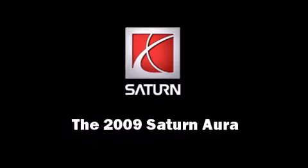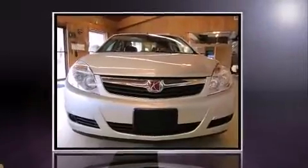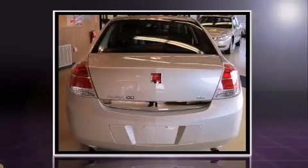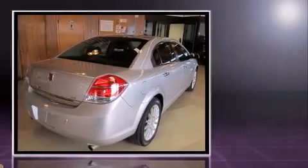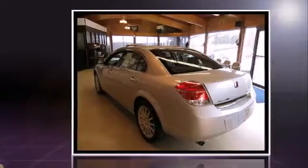The 2009 Saturn Aura. With fewer than 45,000 miles on the odometer, this four-door sedan prioritizes comfort, safety, and convenience. It features a front-wheel drive platform, an automatic transmission, and a refined six-cylinder engine.